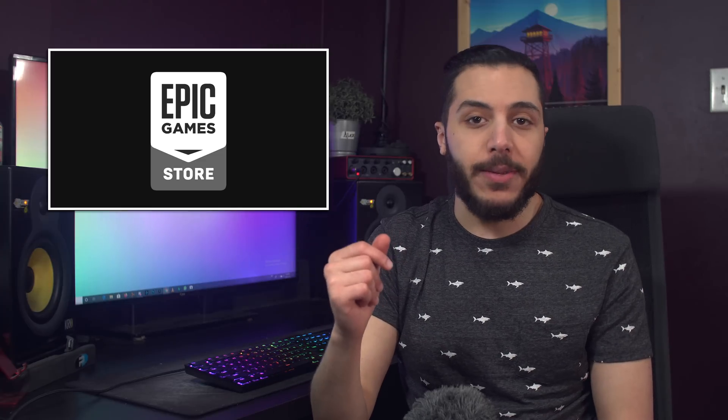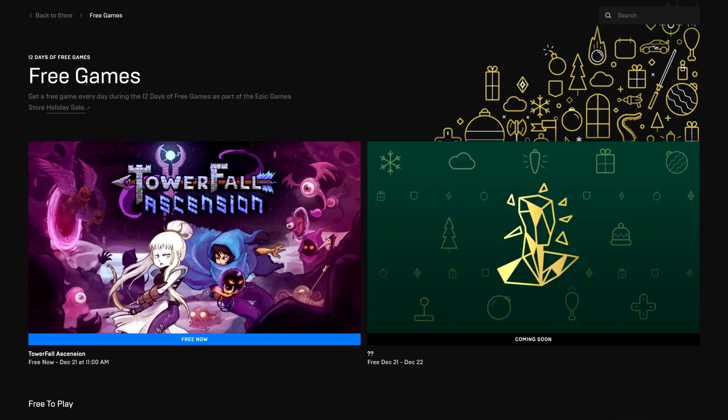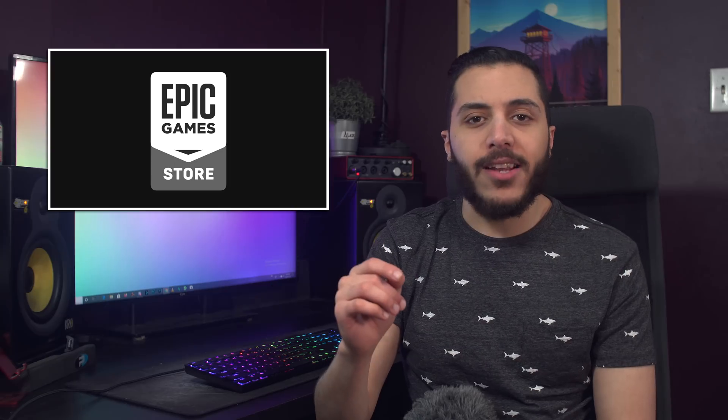In gaming news, it has started — the Epic Game Store 12 Days of Christmas. Well, actually it's 11 or 10 days depending on when you watch this video. But you can now pick up Towerfall Ascension for free today on their store. Seriously guys, it's free games — and no, it's not a sponsor.